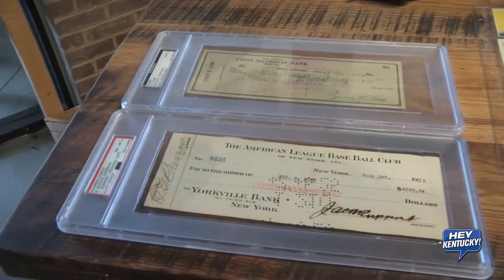JP, tell us a little bit about what the show is like and what people can come out and talk to you about. So we come all the way from the West Coast and what we do is we set up at the Hilton Garden Inn and we do appraisals and buying of vintage sports collectibles.